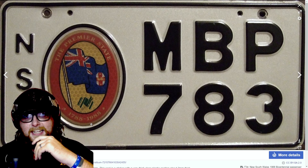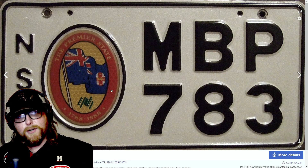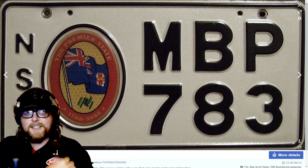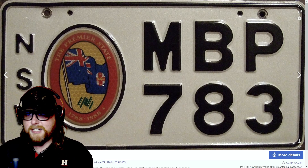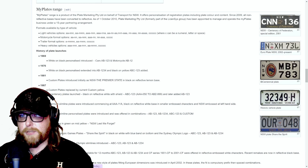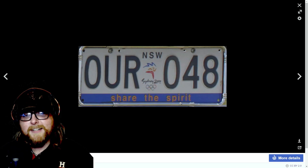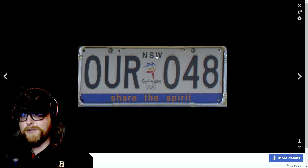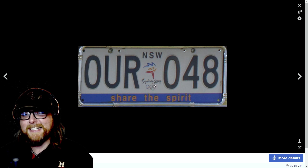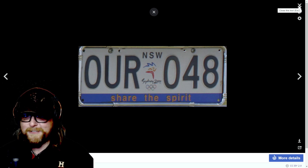There's a bicentennial plate — 1788 to 1988 — with the Aussie flag and a different crest logo. Do Australians have state flags? That's a very popular thing in the U.S. There's also a historic vehicle plate and a special edition plate for Sydney 2000 — 'Share the Spirit.' I bet those might be collectible.